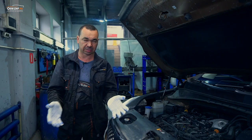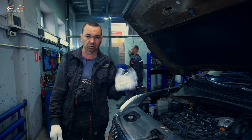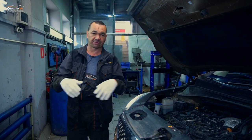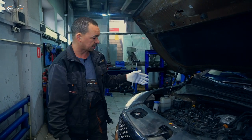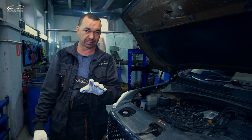Он проехал 4 техцентра: и дизель-центр, и так называемый клуб по Hyundai. И все после замера компрессии сказали «о боже, как вы вообще ездите». Они сделали электронный замер и показало, что в одном цилиндре 19, в двух — 20 и 21. Ещё раз напомню: это нормально, это хорошо.